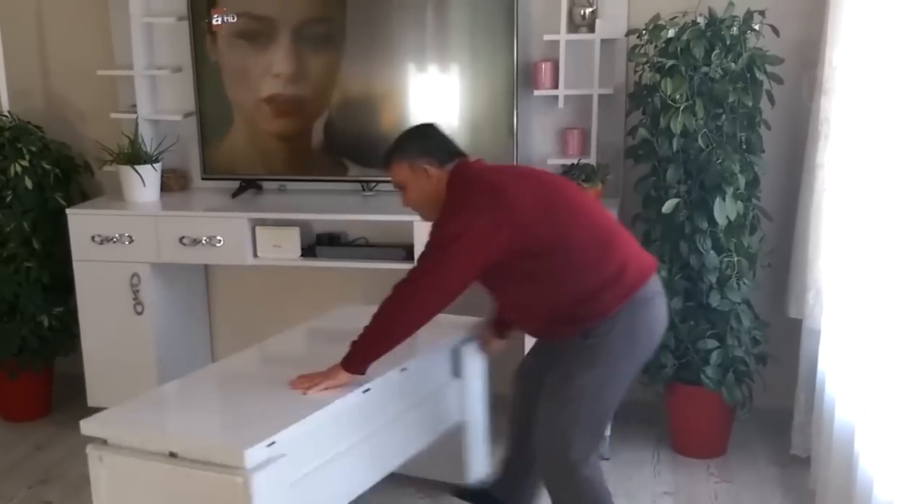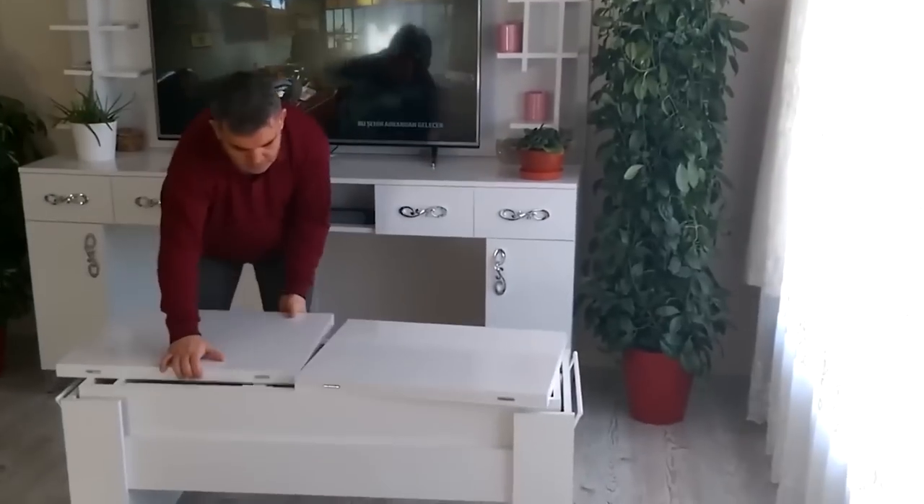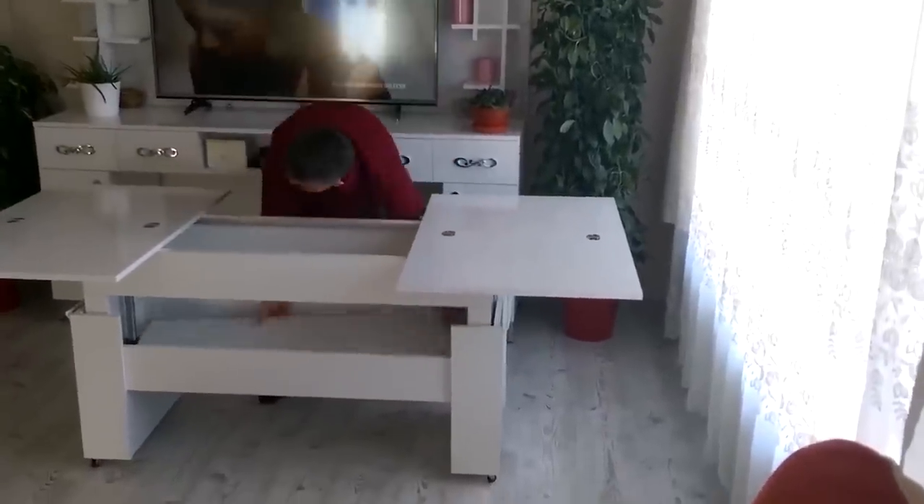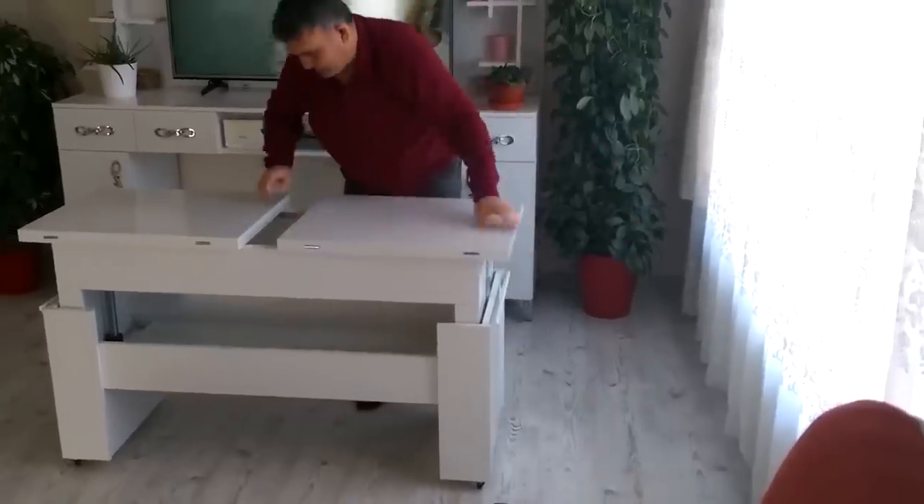Do you want to buy a large dining table for the whole family, but there's not enough space in your house for it? Now this problem can be solved with the help of a multi-purpose table that will seamlessly fit into any interior.